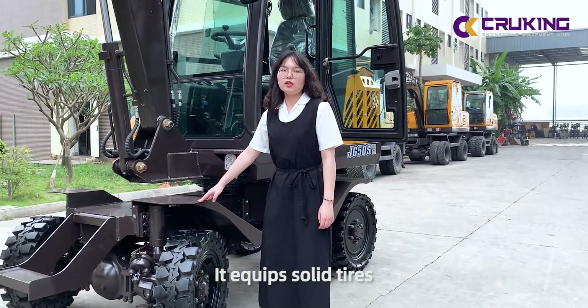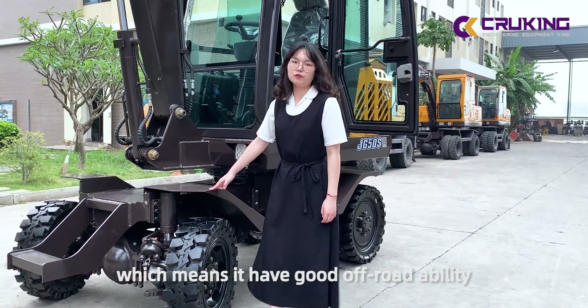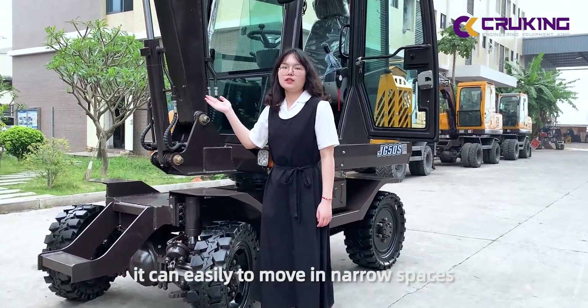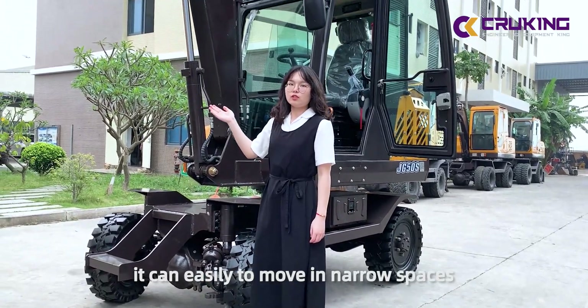It equips solid tires, which means it has a filter of broad appearance. Plus its small size, you can continue to move in single spaces.